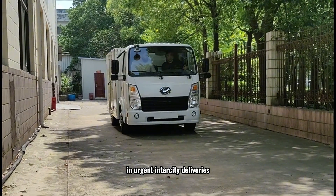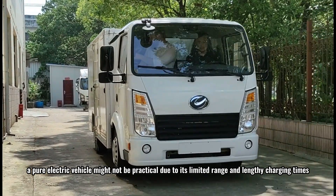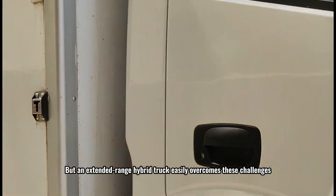Another significant advantage is the ability to handle longer trips. For instance, in urgent intercity deliveries, a pure electric vehicle might not be practical due to its limited range and lengthy charging times, but an extended-range hybrid truck easily overcomes these challenges.